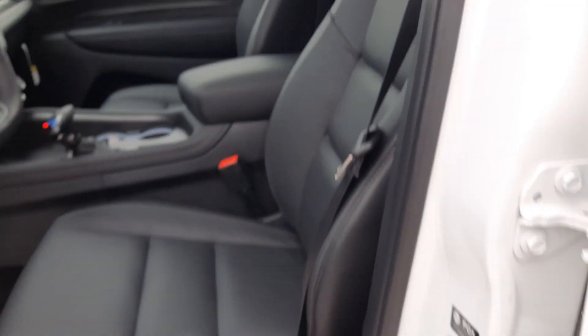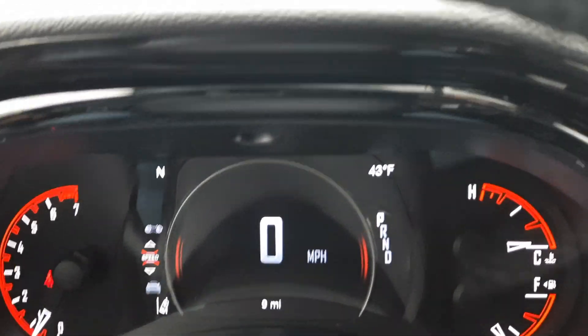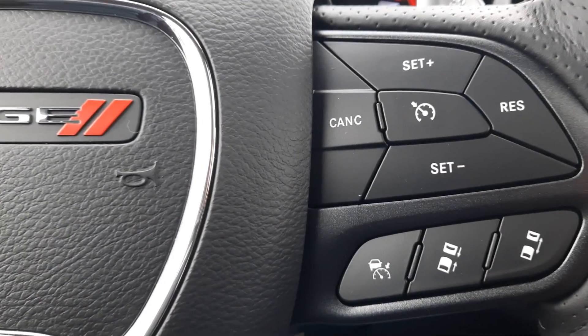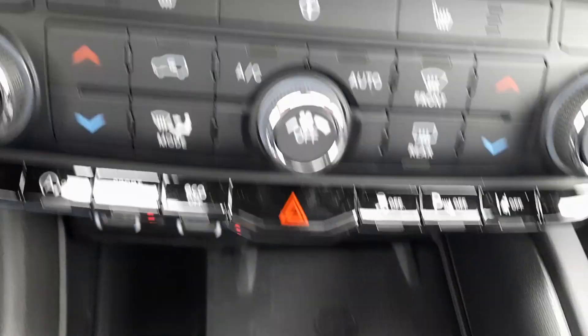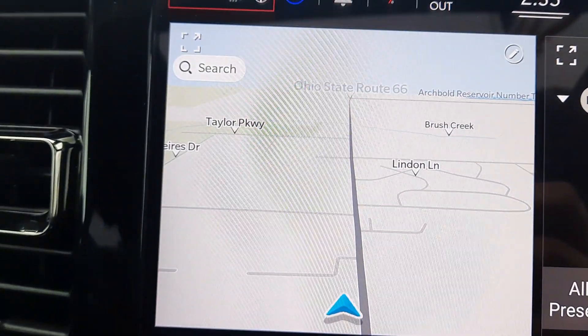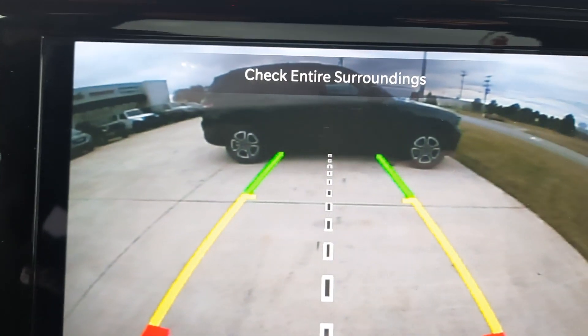The driver's seat is power adjustable. You also get menu controls, adaptive cruise control, center stack, heated front seats, heated steering wheel, navigation, and a back-up camera.